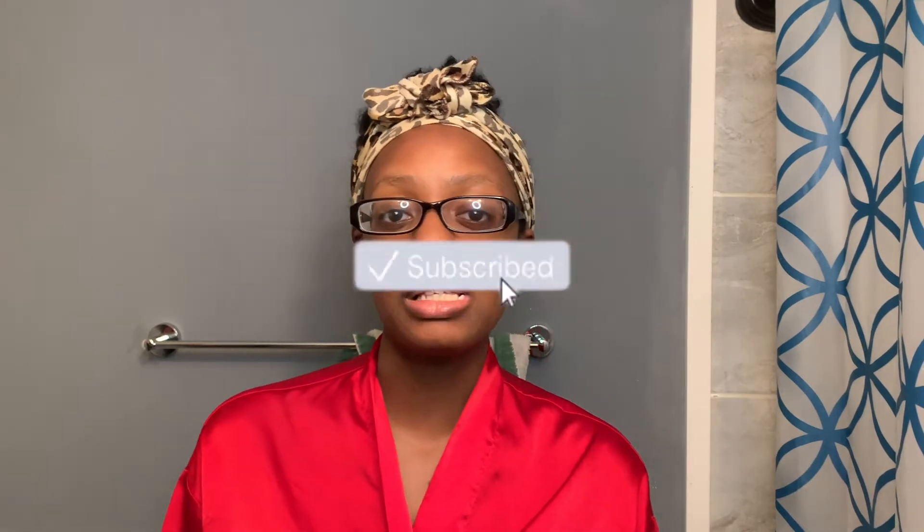Hey, it's Shay, and welcome to the show. Welcome back to another Mommy Monday. If you are new here, I would love for you to hit that subscribe button down below and join the family.